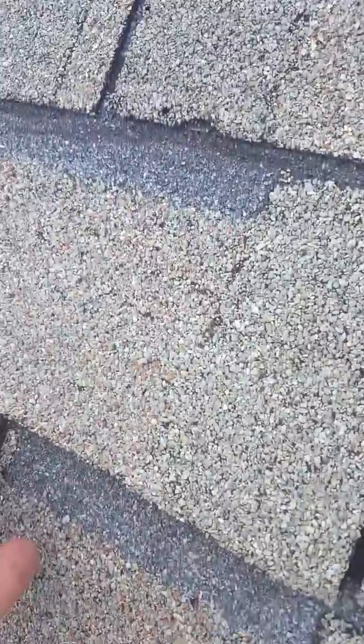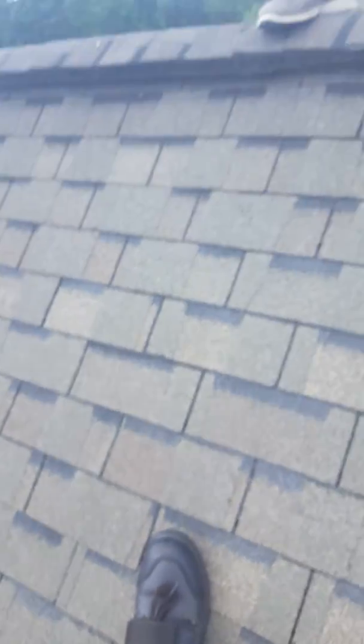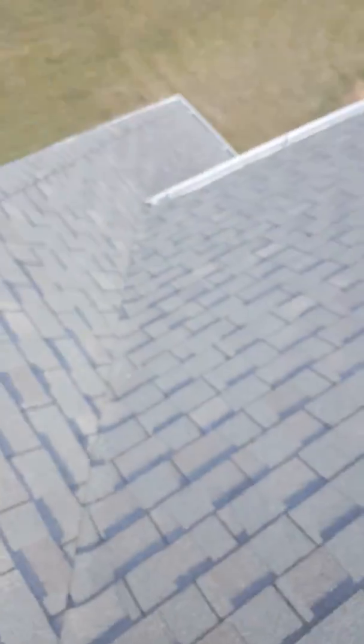Let me show you a close-up of one of those shingles. You can see that real dark line at the top — the wind's getting underneath it, lifting it back and forth. Eventually it's going to tear off like that one on the front.